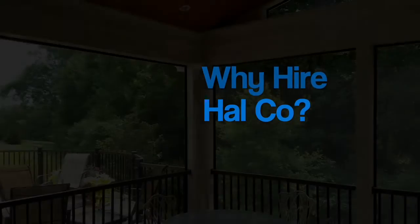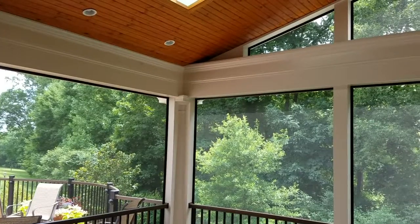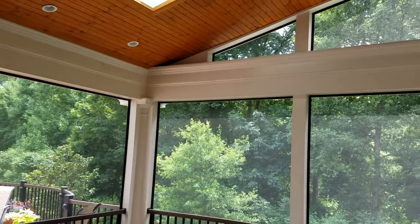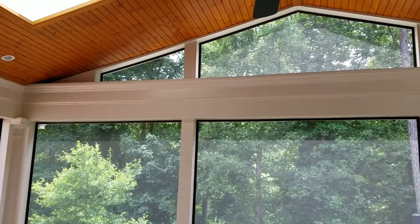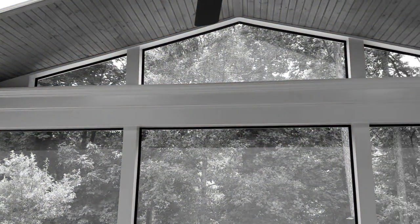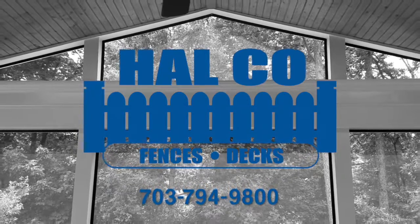Why hire HAL Company as your screened porch contractor? Since 1981, our in-depth planning and design process, precision craftsmanship, and dedication to serving our customers has kept our business, referrals, and recommendations strong. Contact HAL Company today to talk about how we can bring your screened porch project to life.